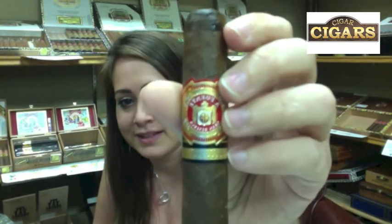Hello, everybody. My name is Caroline, and I am the Cigar Angel. Today, I'm going to be reviewing the Arturo Fuente 858 Sun Grown Cigar.